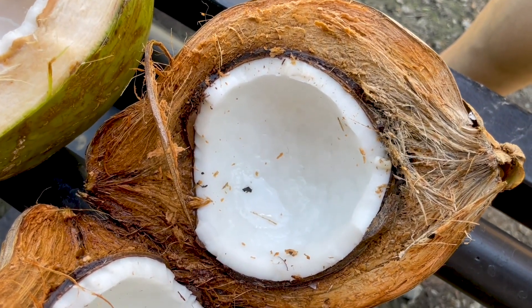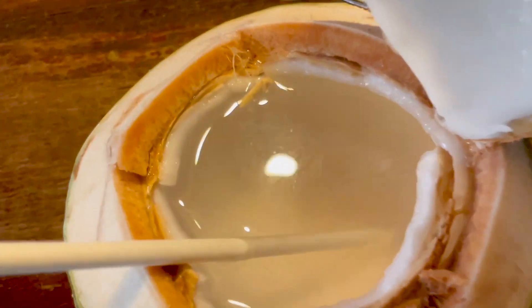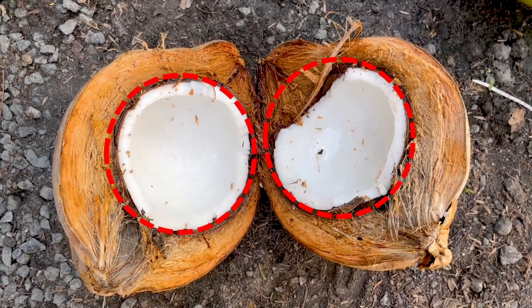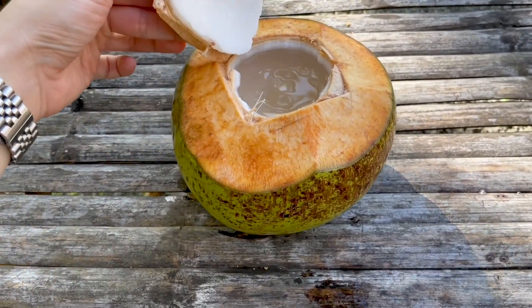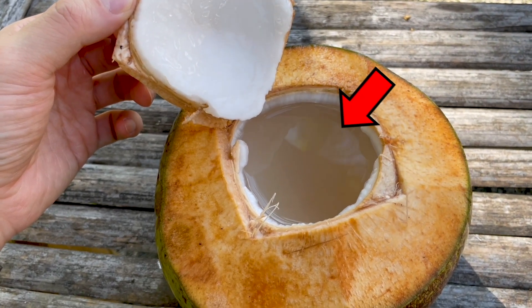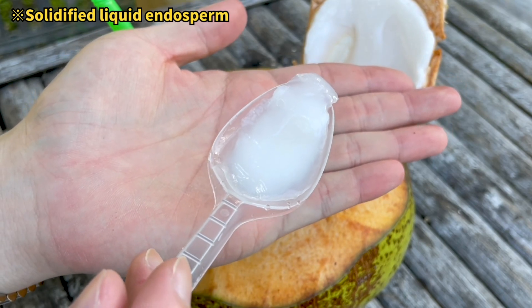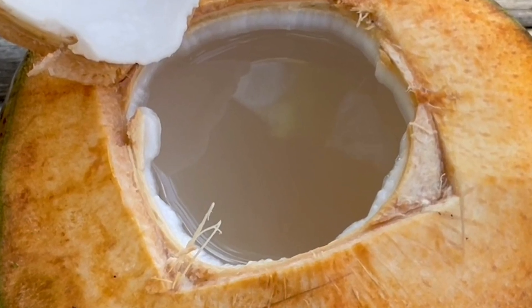Where exactly are the seeds of the coconut? The seeds are essentially the plant's reproductive organs designed for seed dispersal. However, coconuts don't visibly resemble traditional seeds. Surprisingly, the part of the coconut that we consume is, in fact, the coconut seed. The liquid contained within the coconut is the endosperm, serving as a nutrient when the seed germinates into a plant. The endosperm exists in both liquid and solid states. The liquid endosperm is what we recognize as coconut water, while the solid endosperm is the white part commonly referred to as coconut pulp. Interestingly, the liquid endosperm gradually settles and solidifies as the coconut ripens.